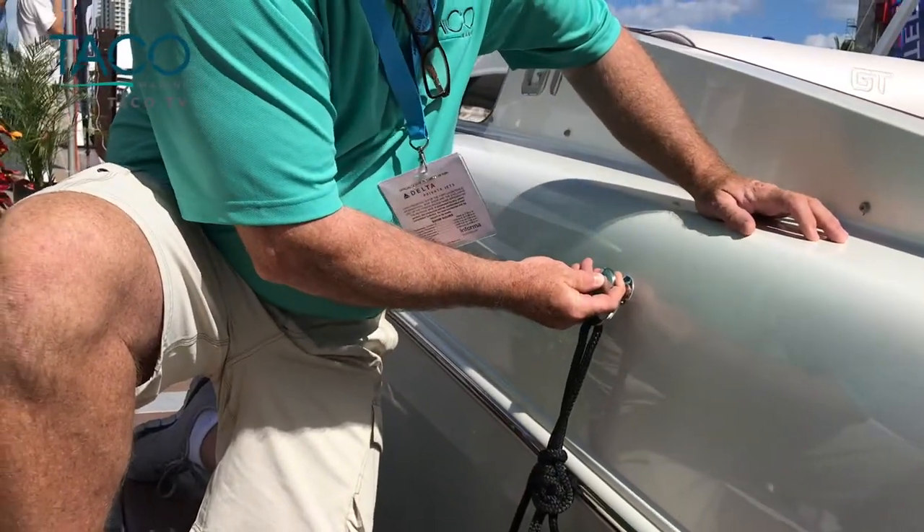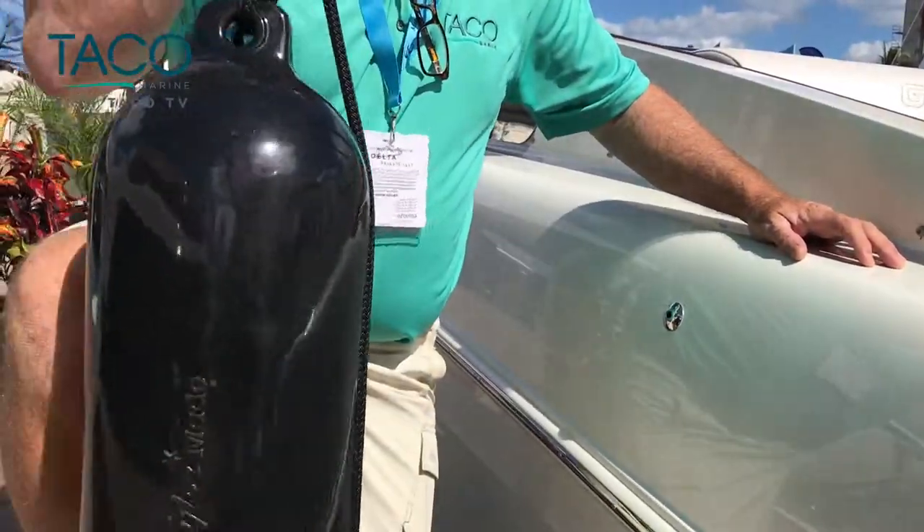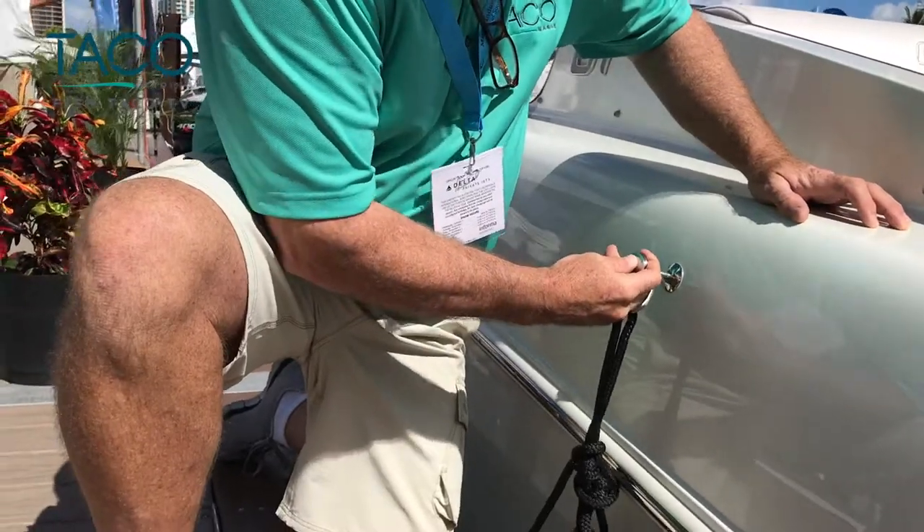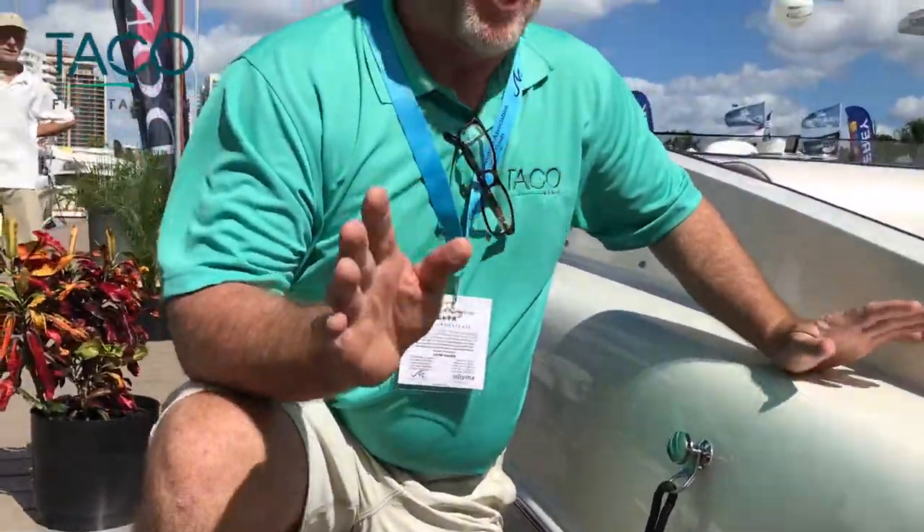It's the quick release fender lock. Simply push this plunger in, pull it out, stow your fenders, pull it out at the hatch, put it back in — real simple. No more searching for cleats to tie off. Check it out: the Donzi 41 GT.